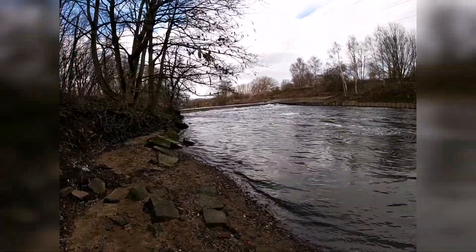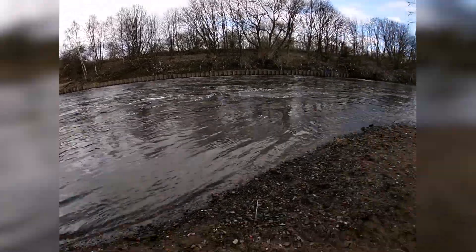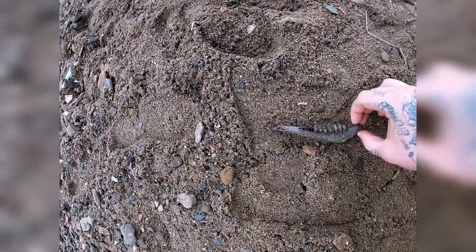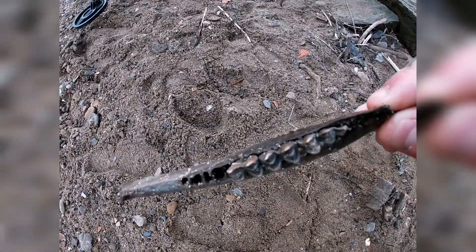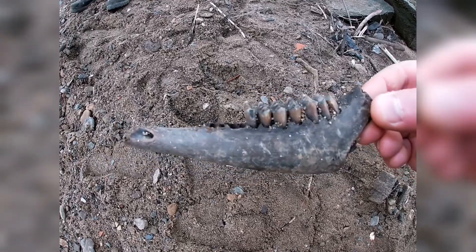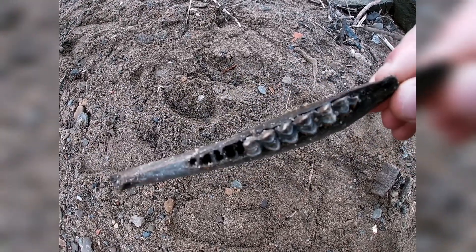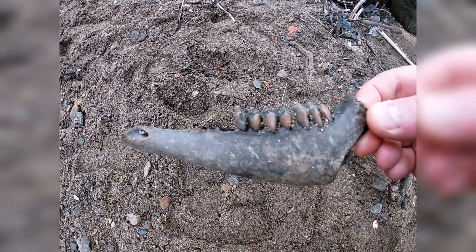Guys, we're at the spot now. It's a lovely little area and we've come across this — it's like an old jawbone. Ian found it the other day, I just thought I'd take a nice little video of it. It's still got the teeth in it guys, look at that — that's nice.